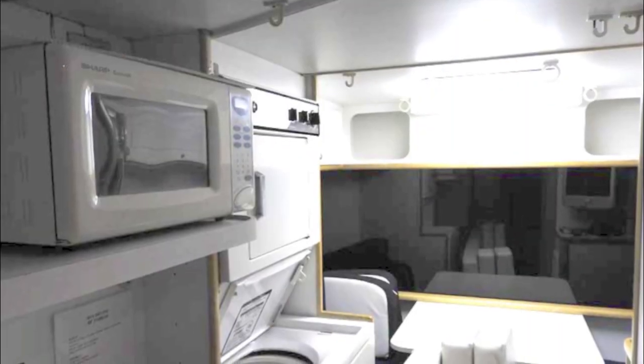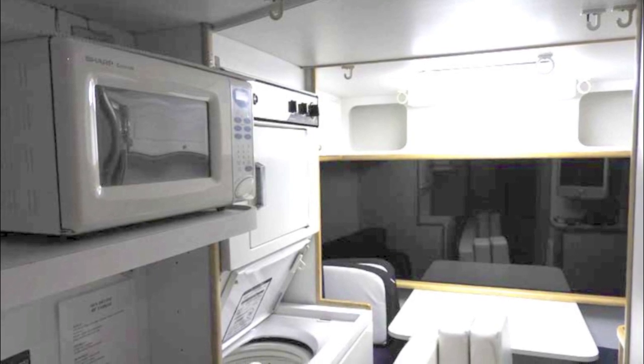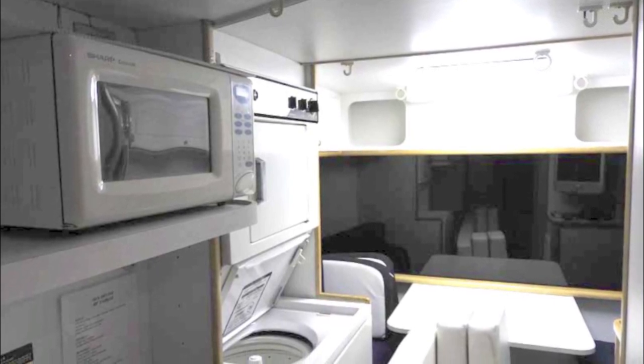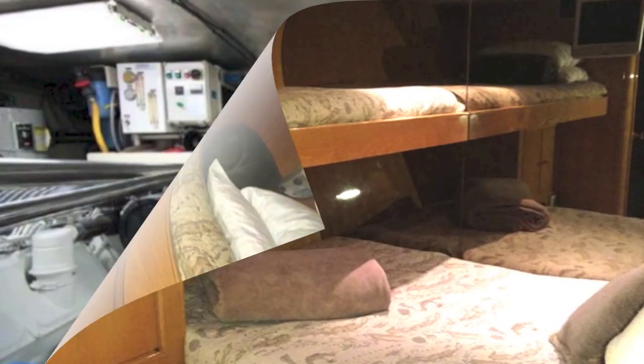This is the crew quarters, and it's well-appointed. It's got a galley, a washer and dryer machine, and a seating area for the crew. There's a Pullman upper and lower for two crew members.